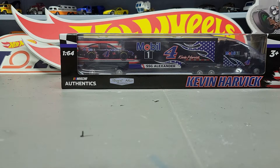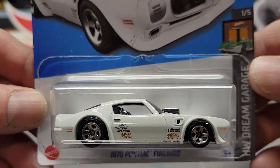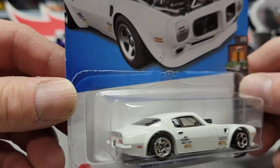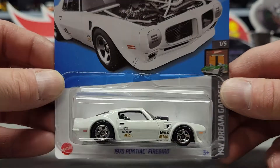Next one I got another 1970 Pontiac Firebird. I think one of these I'm going to strip down and do a custom to it. One thing I'm going to try to buy online is some wheels — I don't know what kind yet, but just some regular rubber tire wheels.